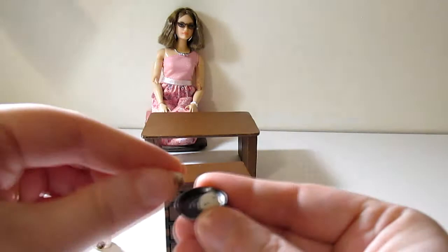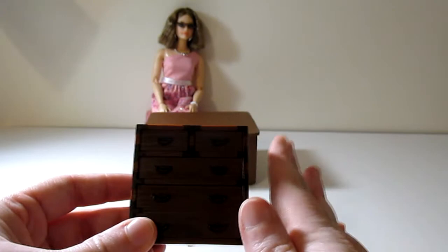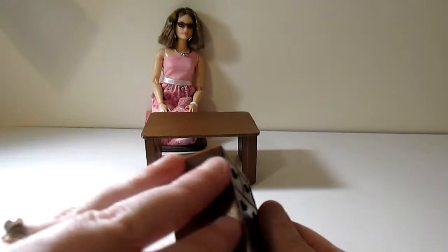It's obviously too small for Barbie, but it's still really neat. I love that you can see all the wood grain detail, and all of these drawers do actually open and they come out as well.